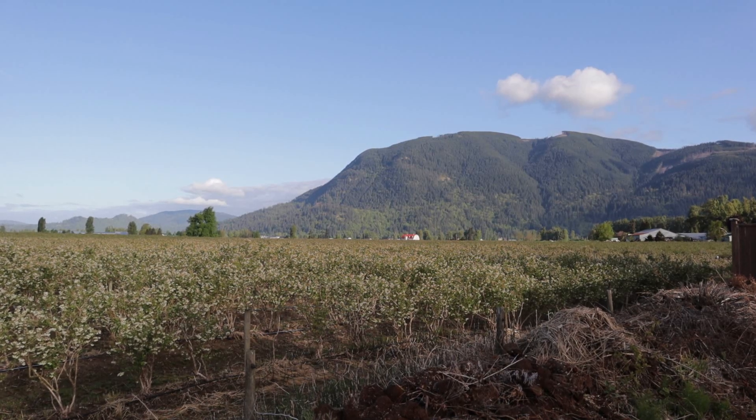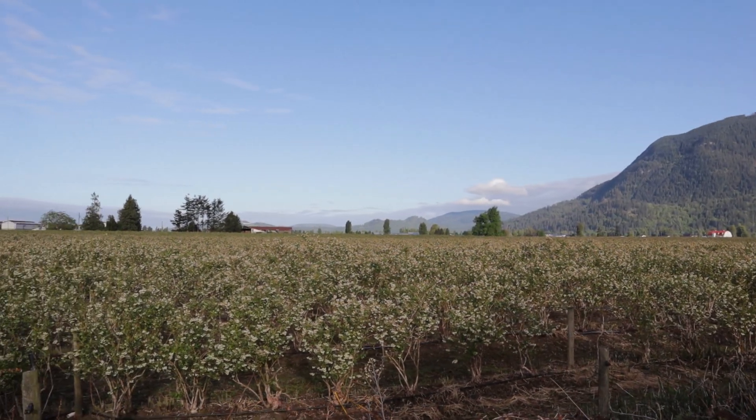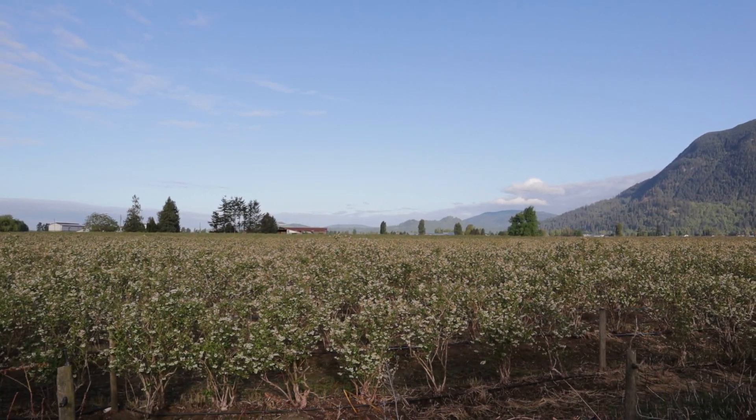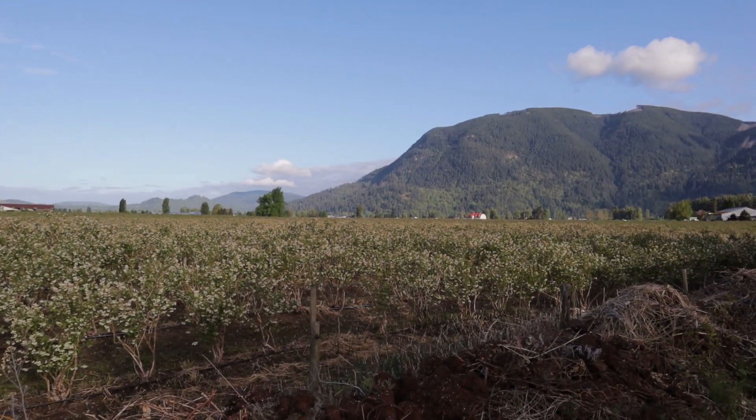This is Nicomen Island — mostly what you see growing here is blueberries, with a few dairy farms as well. Please excuse my refuse piles along the bottom here, but I think the view is quite nice.